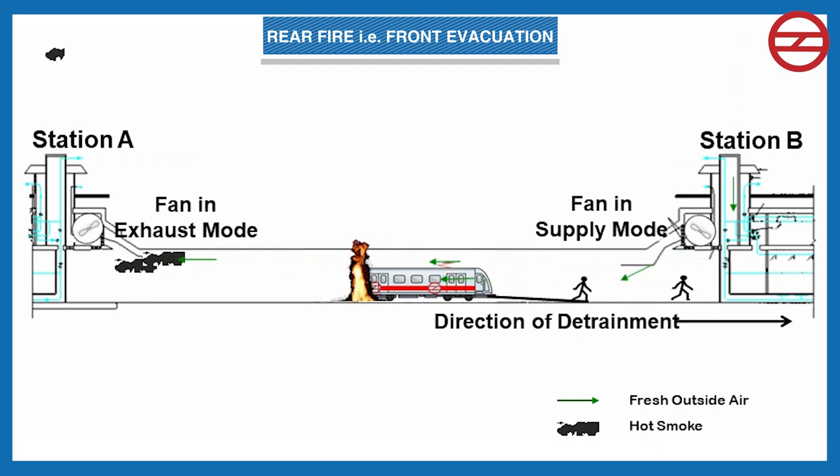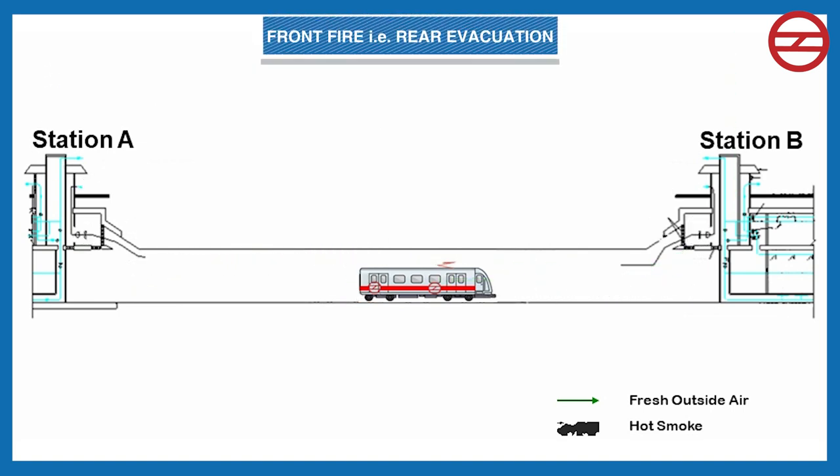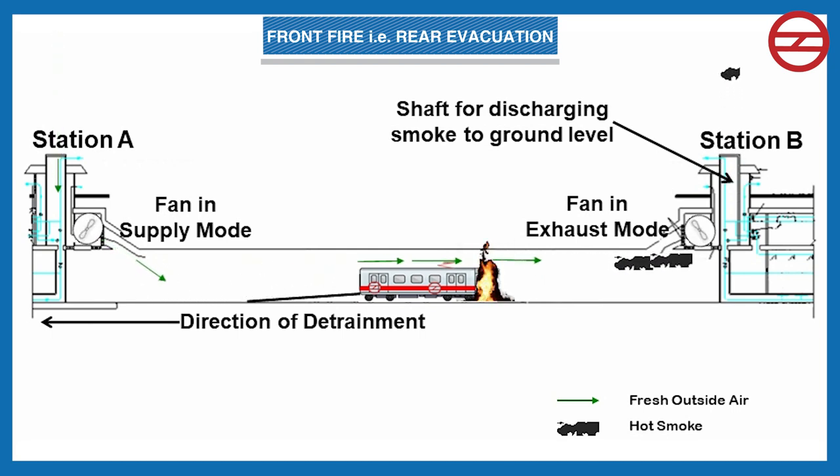The tunnel ventilation system also consists of a shaft going up to ground level. The smoke going to the rear station is discharged to the atmosphere through this shaft. In the case of a front fire with rear evacuation, the train operator plans for detrainment of passengers from the rear of the train. The TVF of the rear station runs in supply mode and the TVF of the next station runs in extract mode, causing the smoke to move towards the next station where it is discharged to the atmosphere through the tunnel ventilation shaft.